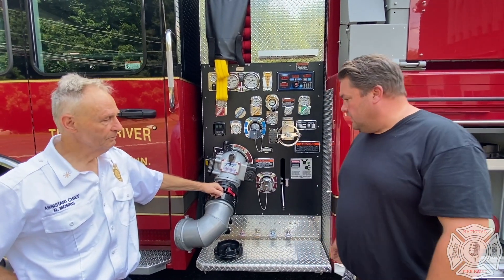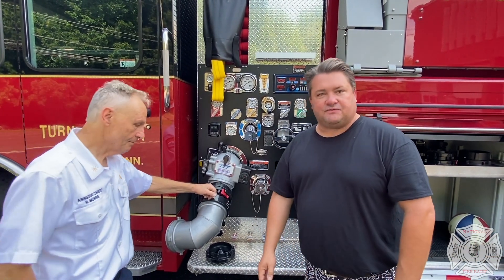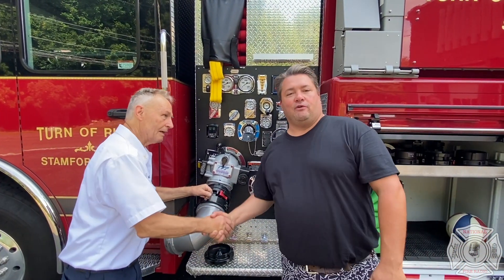Chief, thank you for your time discussing your drafting operations and holding tank issues here in Stanford. And thank you for joining us. For Jeremy, National Fire Radio. Thank you very much.